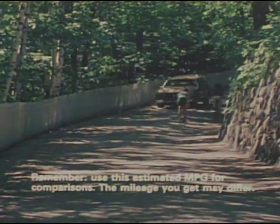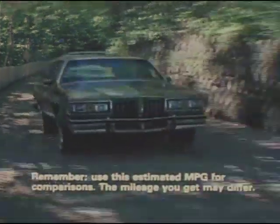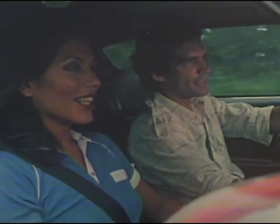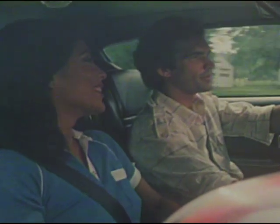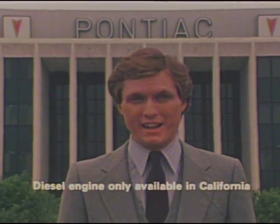Ask your Pontiac sales representative for the 1980 EPA-estimated miles per gallon for the 4.3-liter V8, turbo, and diesel engines — you'll be very surprised by the fuel economy estimates and total performance they offer. And whether it's fuel-efficient V8 power, turbocharged for added performance, or a diesel for good fuel economy, put yourself behind the wheel of these impressive new Pontiacs and experience firsthand their powerful, quiet, smooth ride. The 4.3-liter V8. The 4.9-liter turbo. The 5.7-liter diesel. Three important new engine choices from Pontiac in 1980, where you get more Pontiac excitement per gallon.